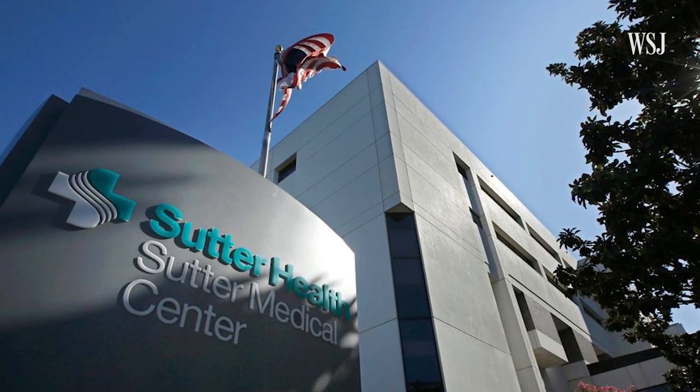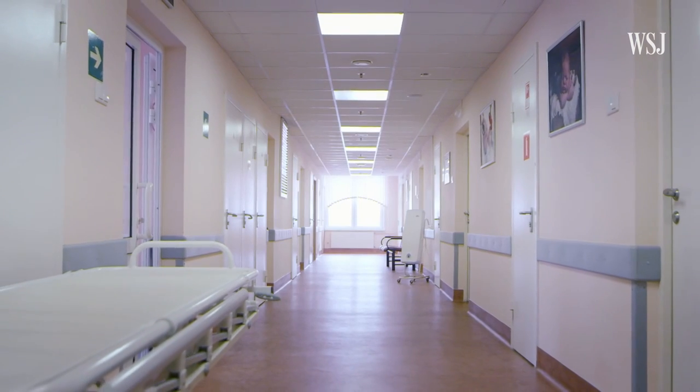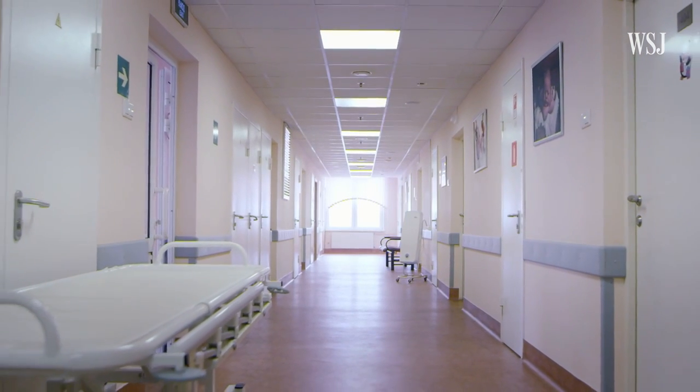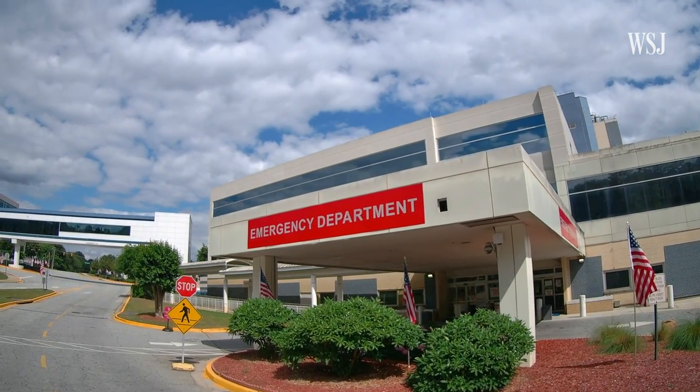Sutter Health is one of hundreds of hospital systems now revealing their negotiated rates. People didn't know what their competitors were paying, and that limited the negotiations in some ways. So how exactly are these rates set? Here's what goes into the secret price negotiations between hospitals and insurance companies.